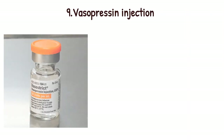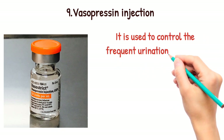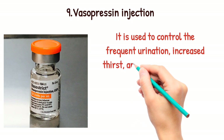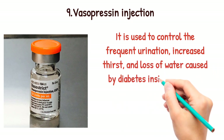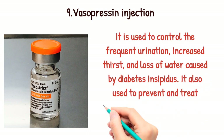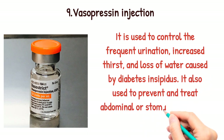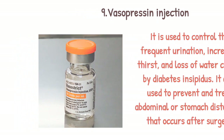Vasopressin injection. It is used to control frequent urination, increased thirst, and loss of water caused by diabetes insipidus. It is also used to prevent and treat abdominal or stomach distension that occurs after surgery.